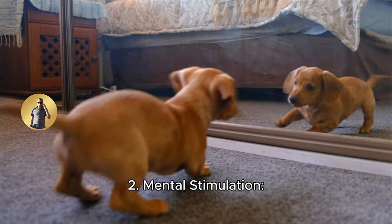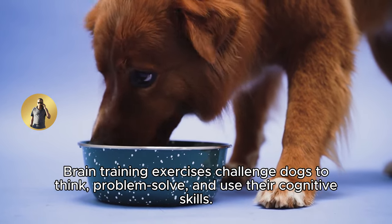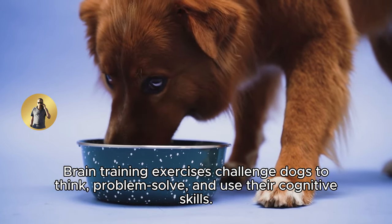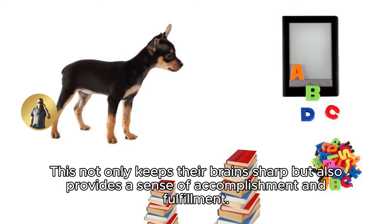2. Mental stimulation. Brain training exercises challenge dogs to think, problem-solve, and use their cognitive skills. This not only keeps their brains sharp, but also provides a sense of accomplishment and fulfillment.